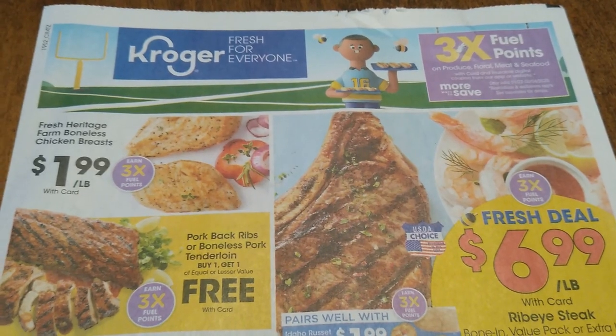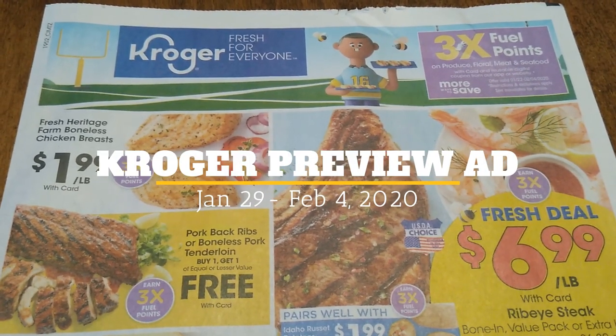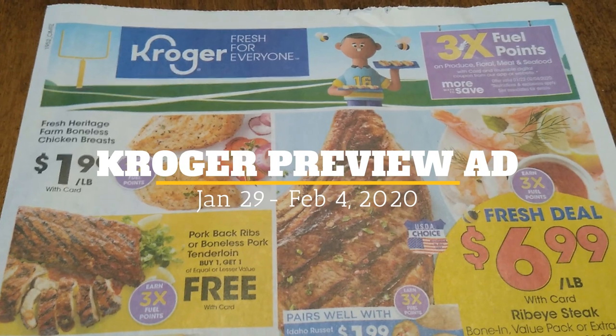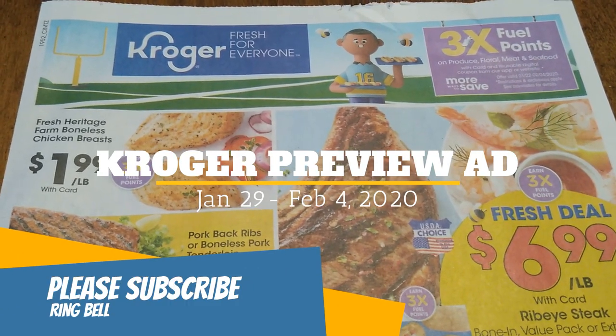Welcome to Shopping with Shana. Today we're checking out our Kroger preview ad for Wednesday January 29th through Tuesday February 4th, 2020. Please make sure you hit that subscribe button and ring the notification bell so you don't miss a single deal.